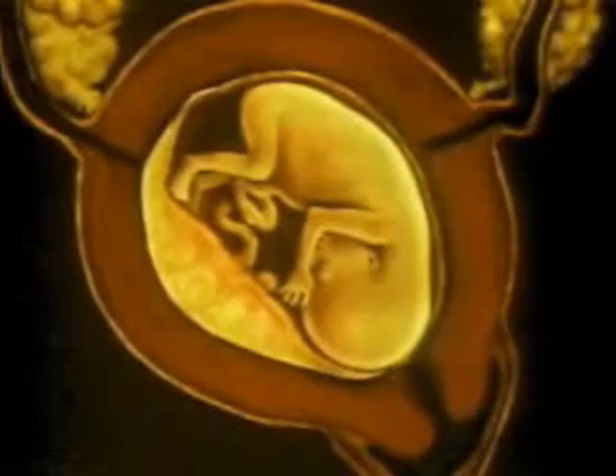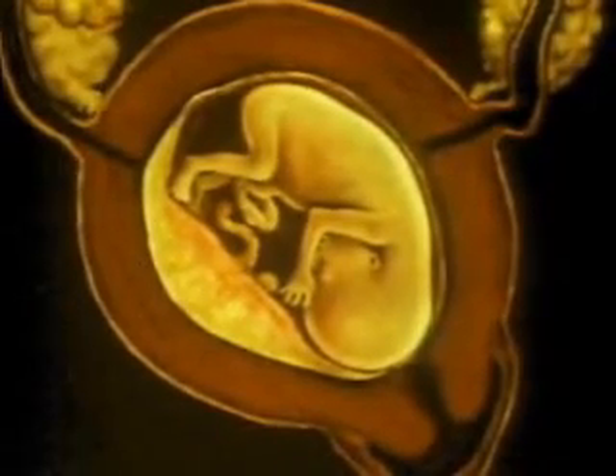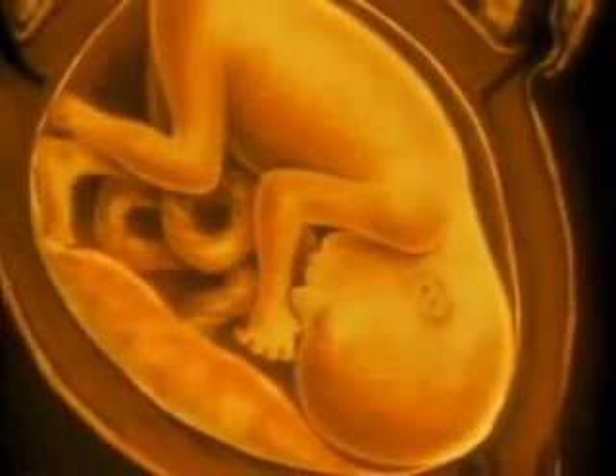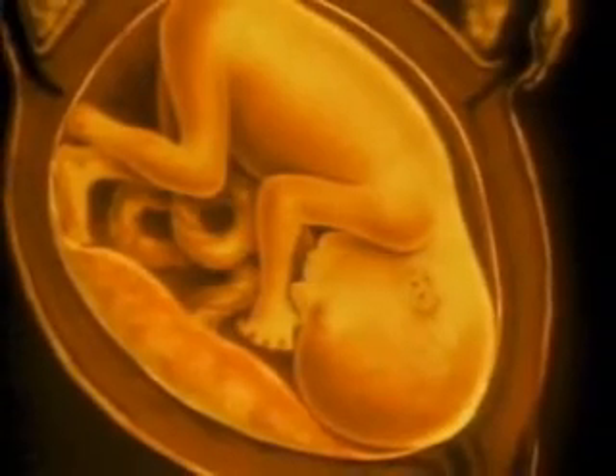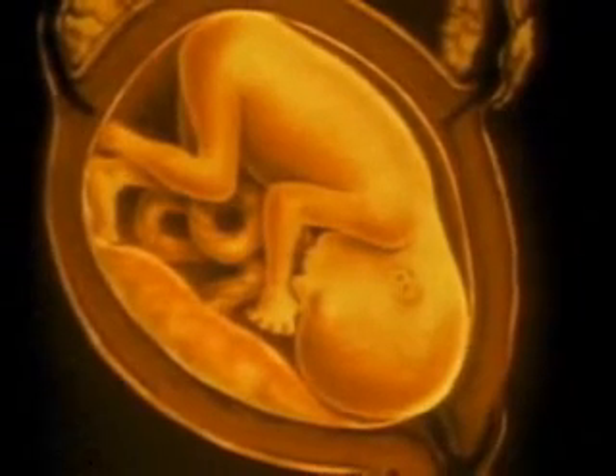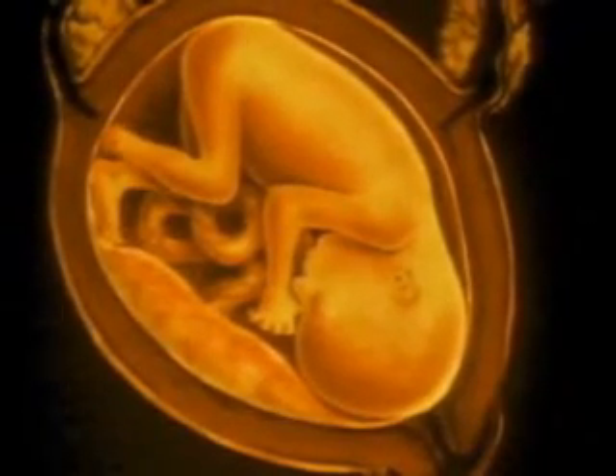By the third month, all the organs of the fetus are essentially in place, and it enters a period of intense growth. During the fourth month, the fetus doubles in size. Its muscles twitch.